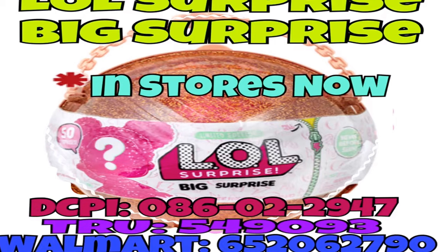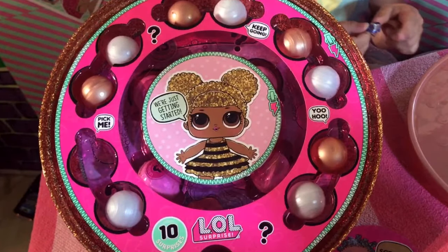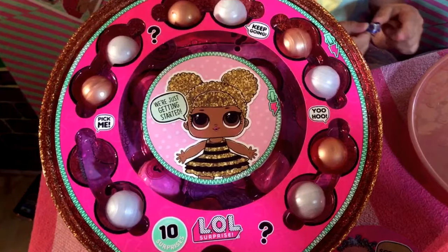The first thing we're showing is the LOL Surprise Big Surprise. I have some numbers handy for you to either look up on your own or to use when you're calling stores looking to see who might possibly have these in stock. I'm also going to show you some pictures from when we opened up our LOL Big Surprise, in case you're wondering what exactly is inside this big giant golden half ball.